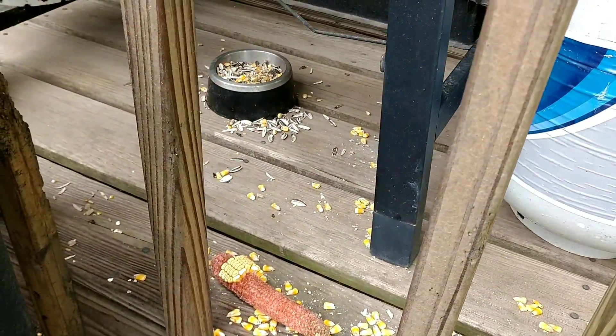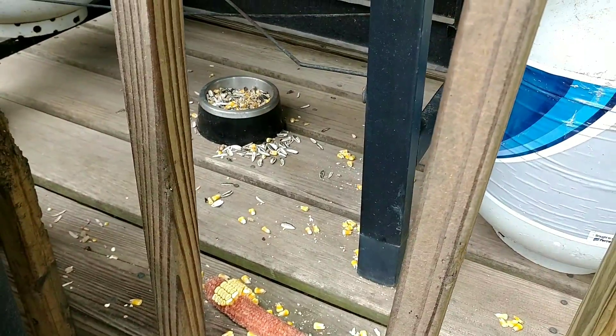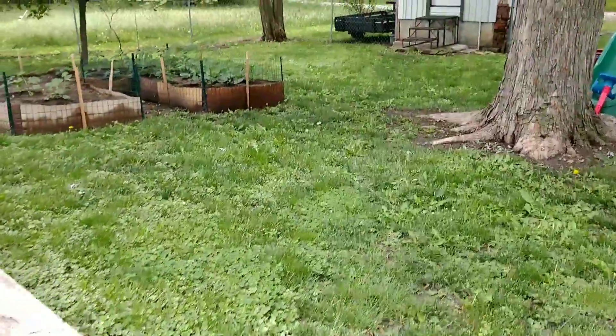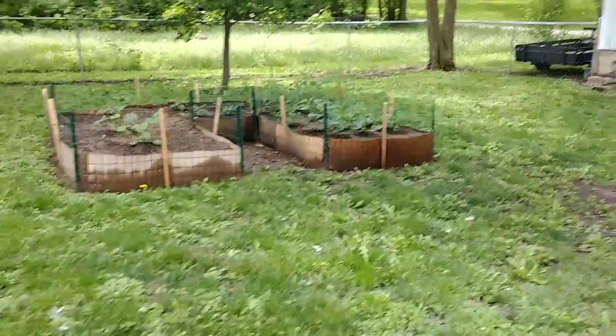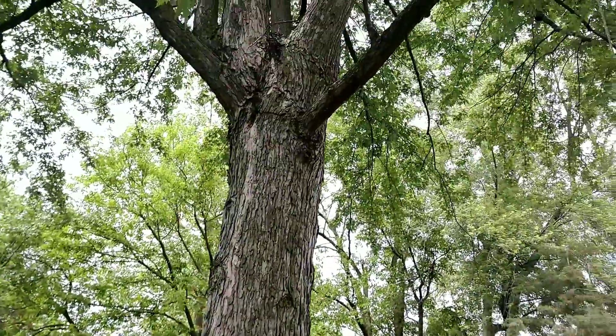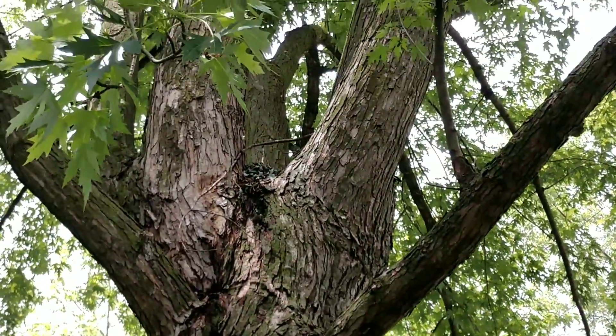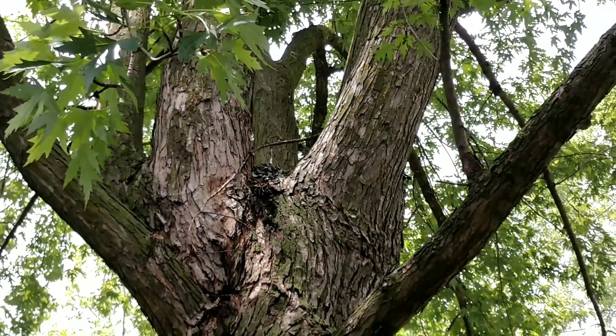The squirrels have been here — they have demolished the food. Michael actually said that he saw seven squirrels back here earlier. Our squirrels are living up here now. They're not in a cage or anything; they're just living up in this little nook of our tree.